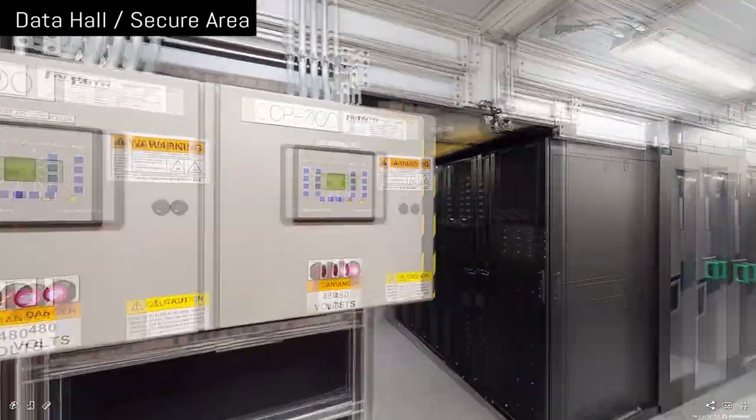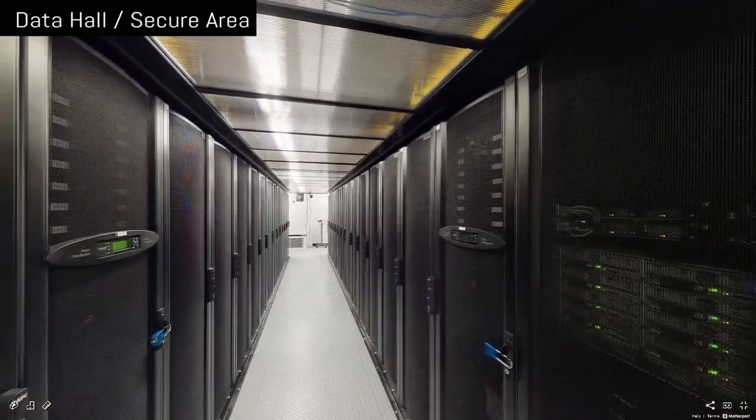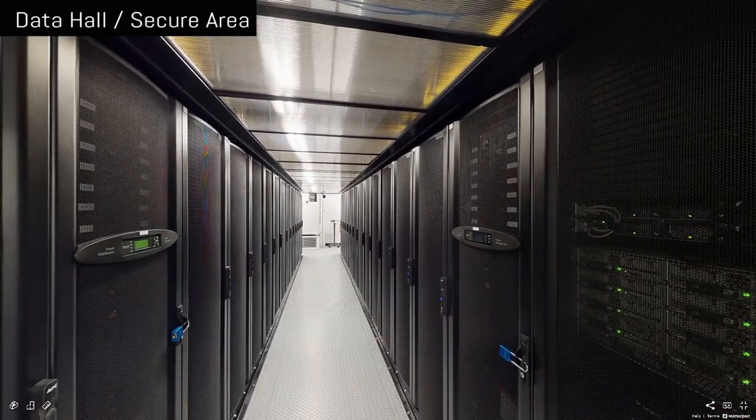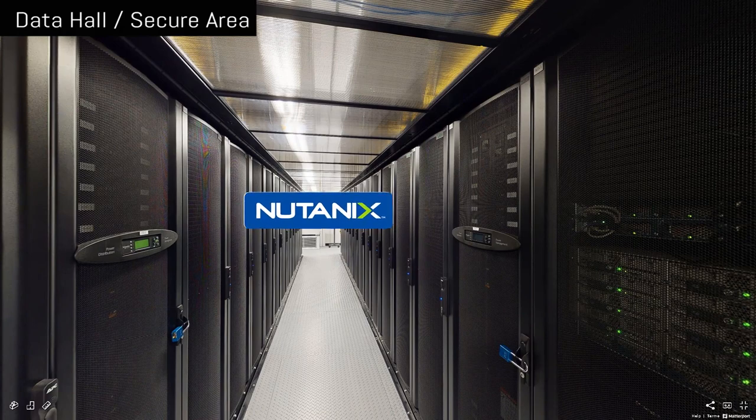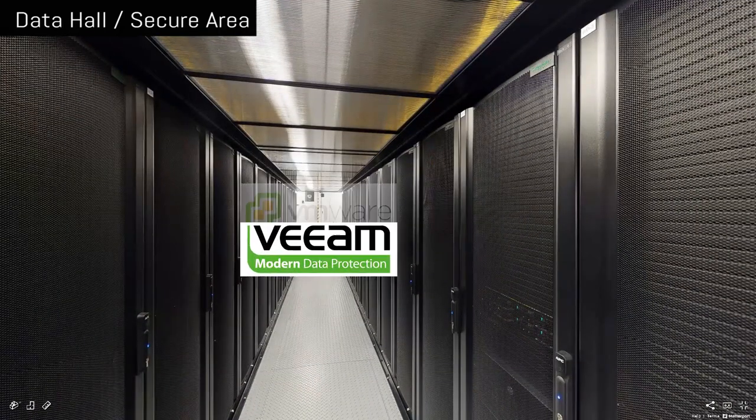This is our cloud aisle. You can use AWS or Azure, but if you need to know where your data is located, well, you're looking at it. Our clouds consist of Nutanix and VMware with a Veeam backup solution. It can also be replicated in Atlanta.